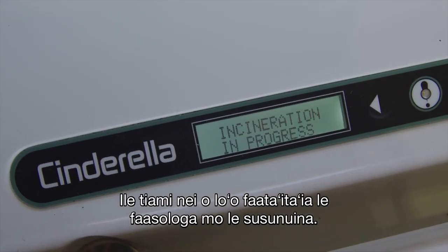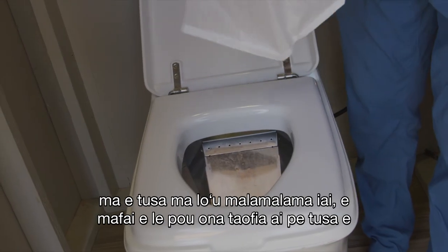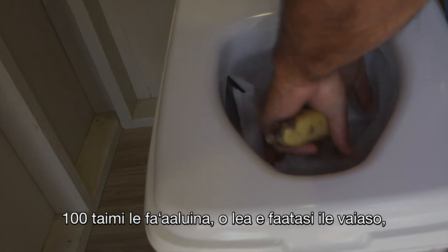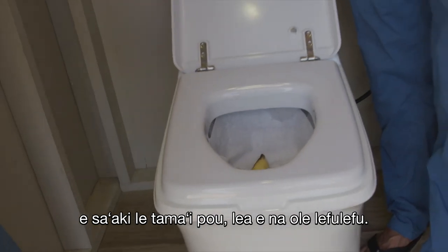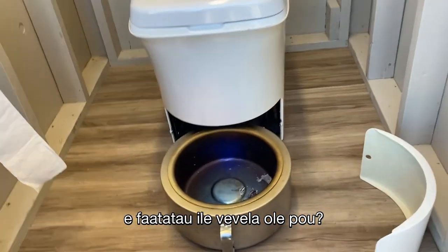The next cycle we'll throw in an apple banana. From what I understand, the bowl will hold about a hundred flushes. So once a week you empty the little bowl and it's just ash.